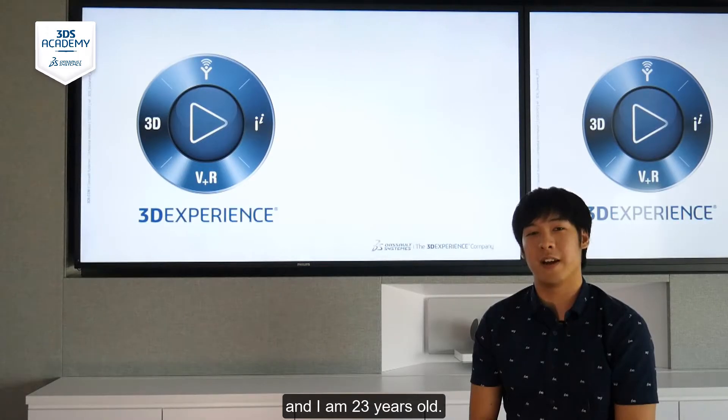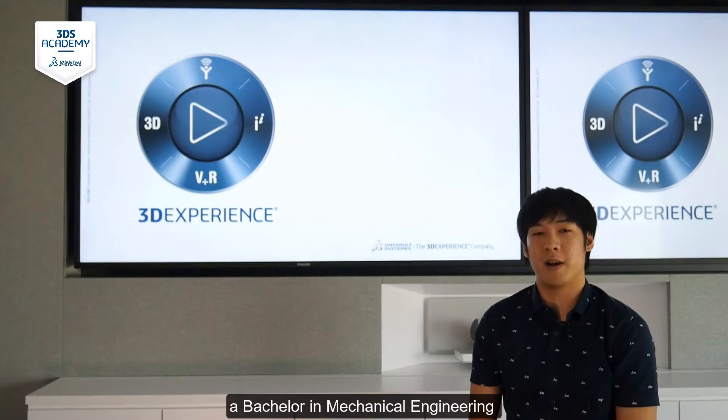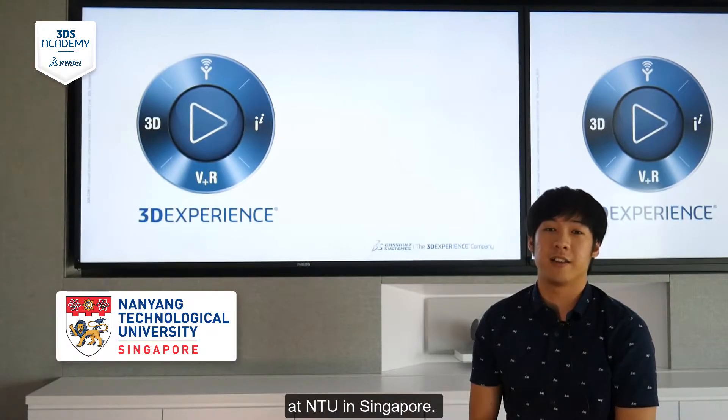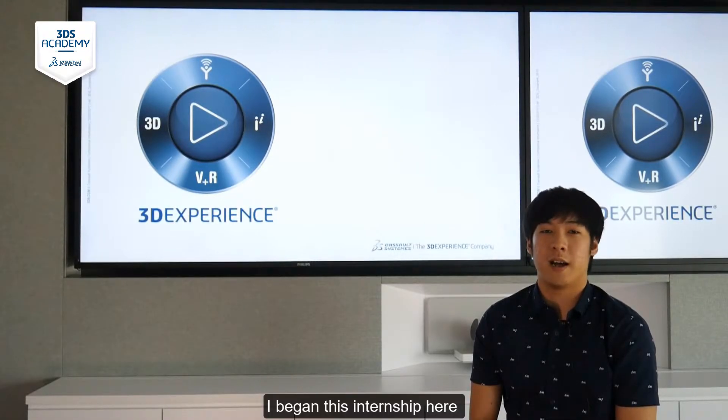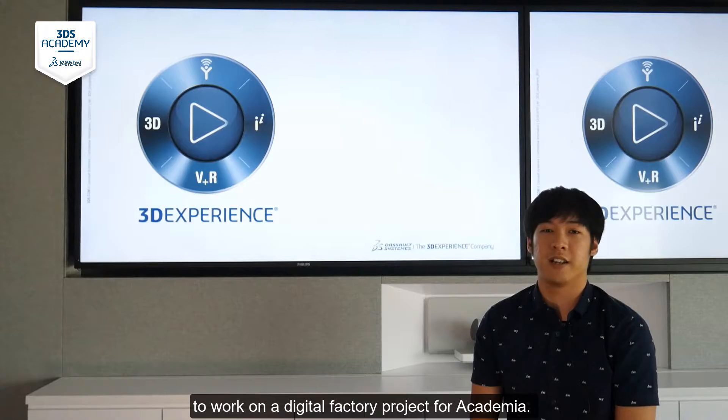Hello, my name is Tan Peng Yu and I'm 23 years old. I'm currently studying for a Bachelor in Mechanical Engineering at NTU in Singapore, and I began this internship here at Dassault Systems back in August 2017 to work on a digital factory project for academia.